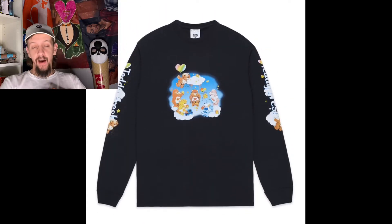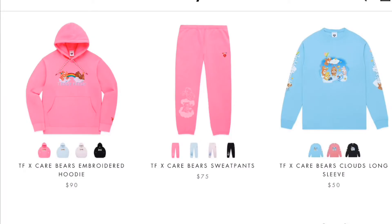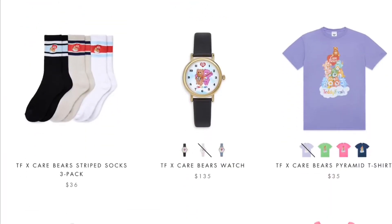Moving on, we have socks — they come in black, cream, and white, with Teddy Fresh and the Care Bear laying on them with a heart. What I noticed with the socks and their beanies is that they make it look like the characters are actually laying inside the hat. The patch is right in the middle, so it looks like there's an indentation where they're laying. I always thought that was a cool detail.